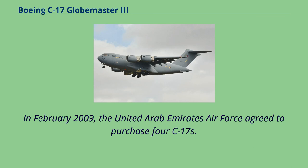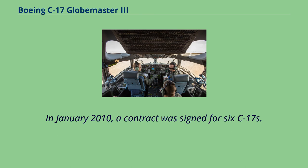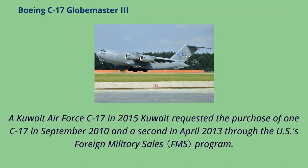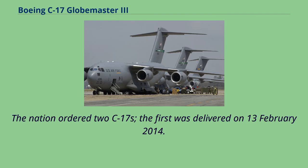In February 2009, the United Arab Emirates Air Force agreed to purchase four C-17s. In January 2010, a contract was signed for six C-17s. In May 2011, the first C-17 was handed over, and the last of the six was received in June 2012. Kuwait requested the purchase of one C-17 in September 2010 and a second in April 2013 through the US Foreign Military Sales program. The nation ordered two C-17s; the first was delivered on February 13, 2014.